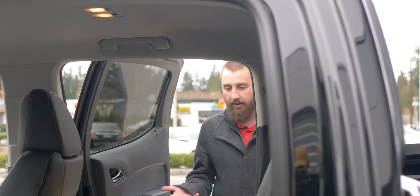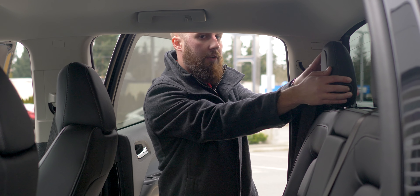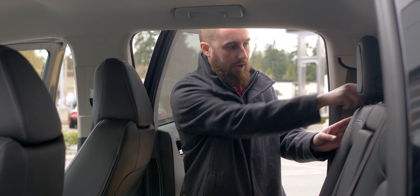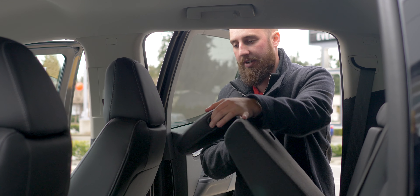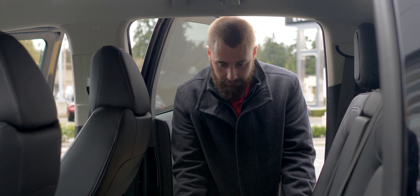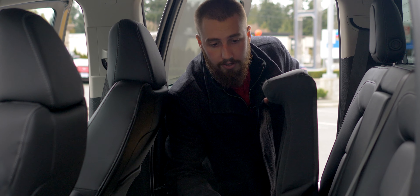In the back seats, you can fold the headrest down — that way, if nobody's sitting here, you can see out the back easier. The backrest folds down, you can tuck this in and put stuff here. You can also lift this up and there's storage underneath.